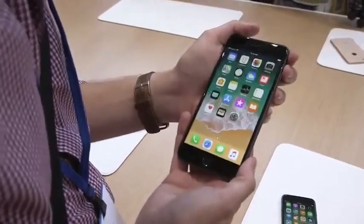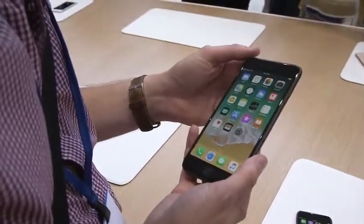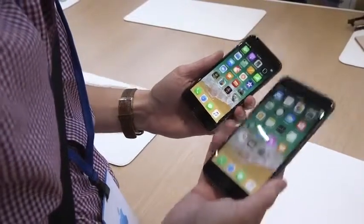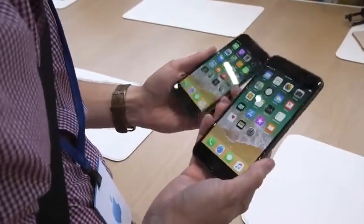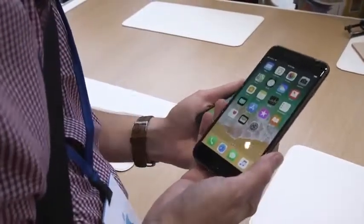So here you go — this is the iPhone 8. It's going to be available on September 22nd. The regular model starts at $699 for 64 gigs, and the Plus is $100 more. For much more from The Verge, please check out our YouTube channel at YouTube.com slash The Verge.